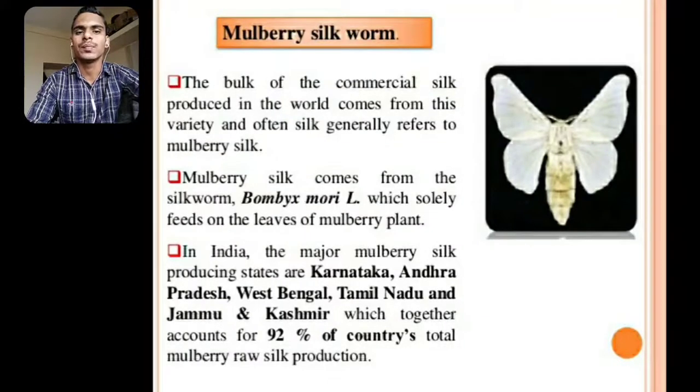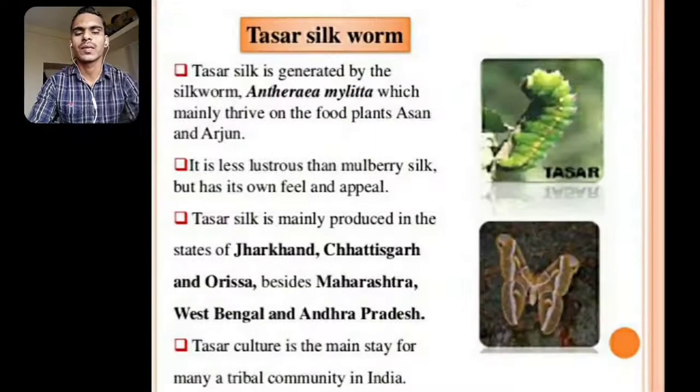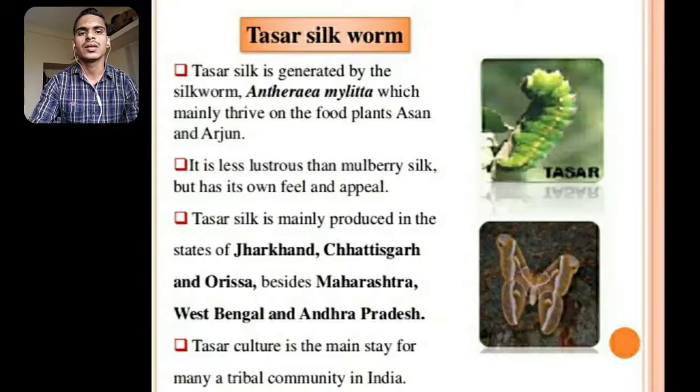Mulberry Silkworm: The bulk of commercial silk produced in the world comes from this variety, and often silk generally refers to mulberry silk. Mulberry silk comes from the silkworm Bombyx mori, which solely feeds on the leaves of the mulberry plant. In India, the major mulberry silk producing states are Karnataka, Andhra Pradesh, West Bengal, Tamil Nadu, and Jammu and Kashmir, which together account for 92% of the country's total mulberry raw silk production.